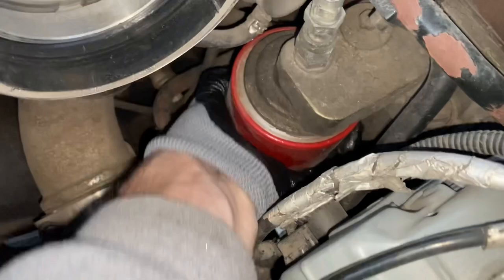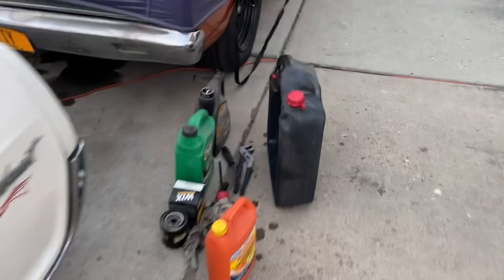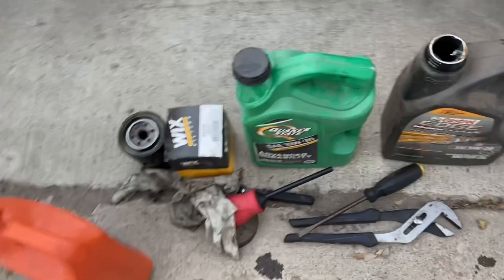We've got to drain the drain pan because it's full of oil from both the Wildcat and Hefty's oil change. That's why I like to keep old bottles around from coolant, other engine oil changes, whatever — so I can drain my bad oil into another container and then drop that off at a designated oil changeout site.